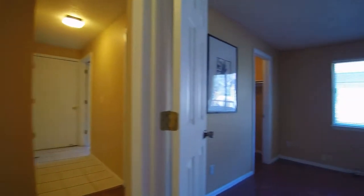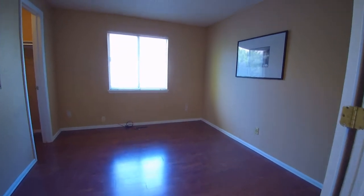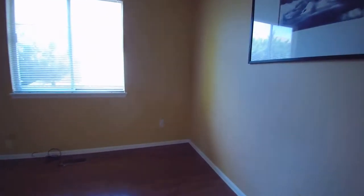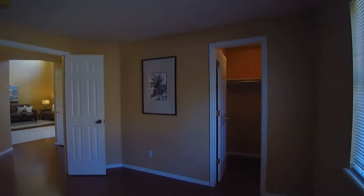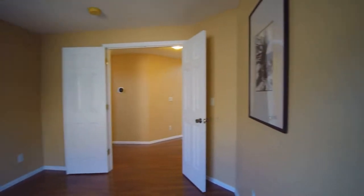We have a main floor bedroom right here. This one has a nice walk-in closet. This could be used as either a bedroom or an office.